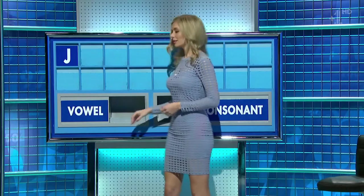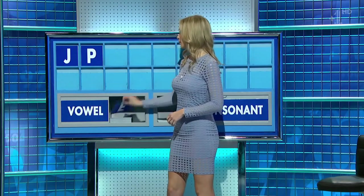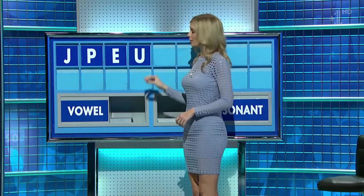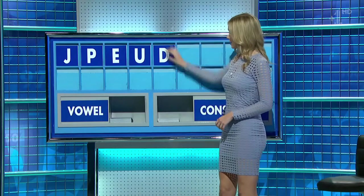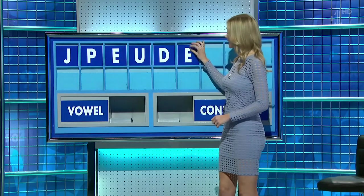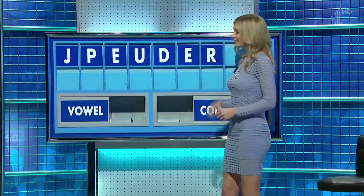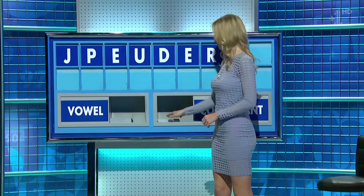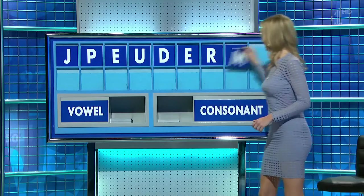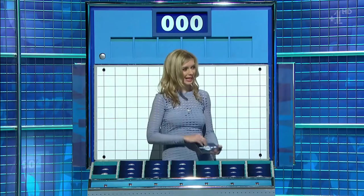Geoff: J. And another: P. And a vowel: E. That's another vowel: U. Consonant: D. A vowel: E. Consonant: R. Consonant: T. And a consonant, and lastly: M. Very good. Very small, please. Thank you, Louise.